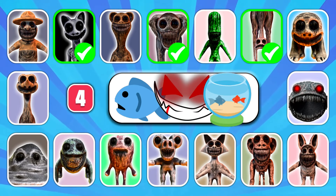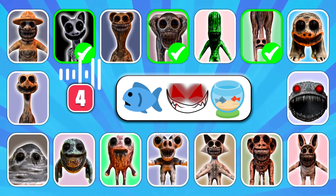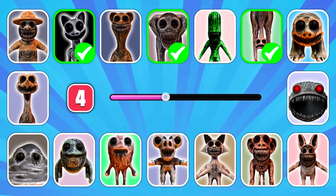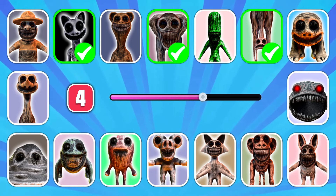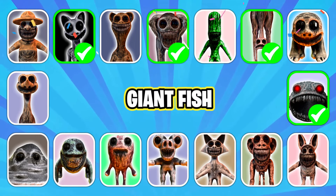Guess the next in line. Did you recognize this voice? Great job, it's Giant Fish!